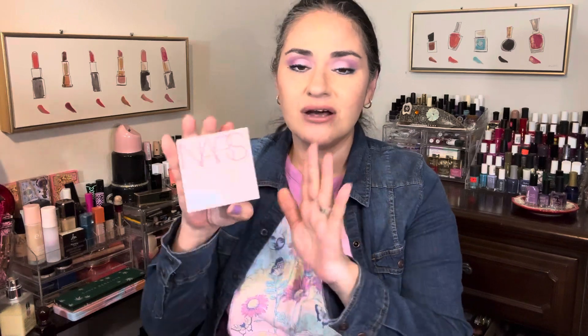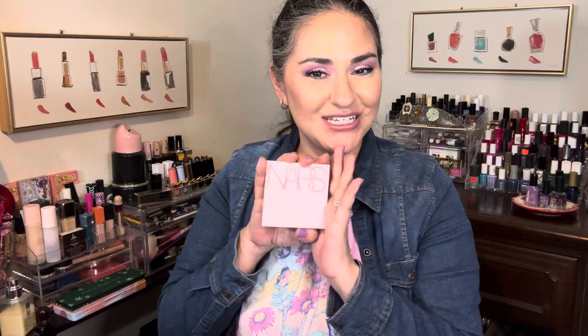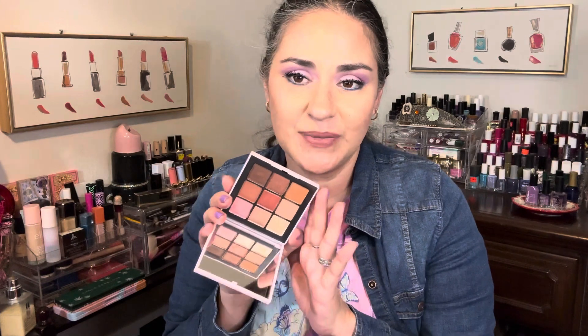The fifth palette on my list is one that I recently used for the first time. This one also has a lot more shades than some of the others. This is the NARS Orgasm Rising Eyeshadow Palette — I'll have that name listed on the screen. This is what the palette looks like. It's a really really beautiful formula, a gorgeous color story, really really flattering on the eyes.